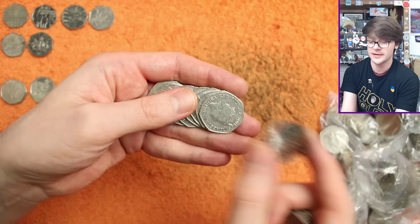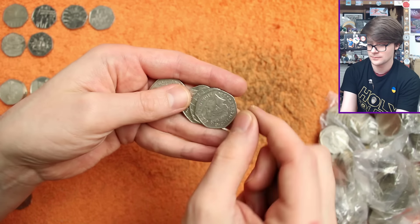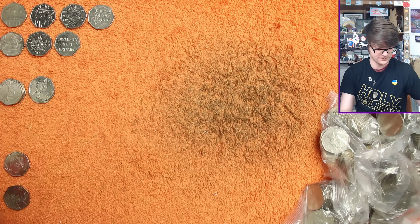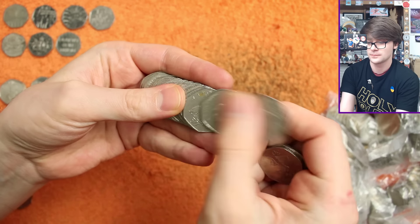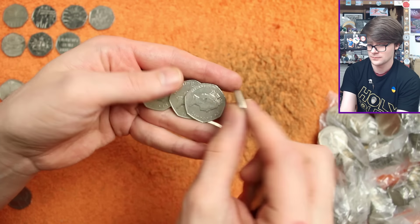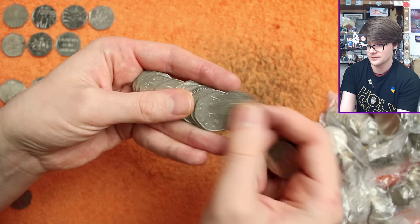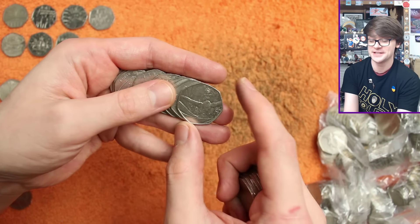Another 2017 Peter Rabbit. We've also got Diversity Built Britain — another one you'll find plenty of out in circulation.